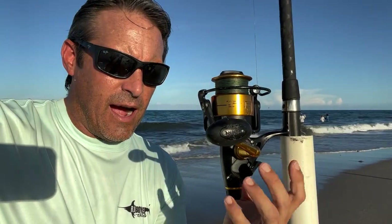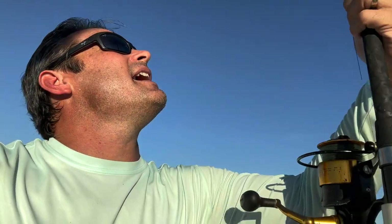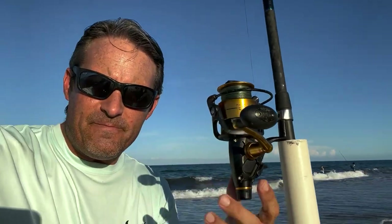As far as tackle goes, you saw my Penn Squall — you can get one for about 80 bucks. My Crowder rod is a little bit more expensive, probably around the $200 range, but you don't need to go that expensive. I like fishing a Penn Spinfisher — those go for about $180. The rod here is a Power Stick; I believe I paid about a hundred bucks for it. So this combo is about $300, and then about $40 for braided line.